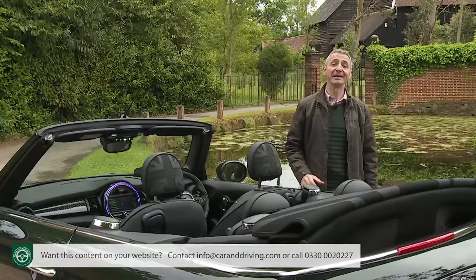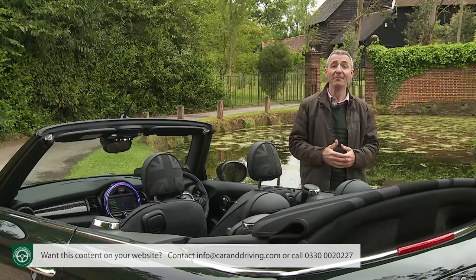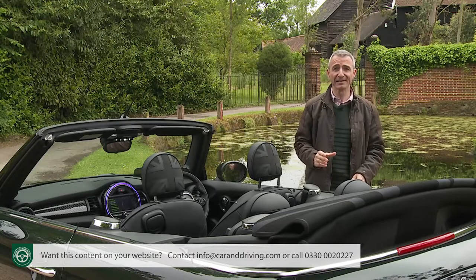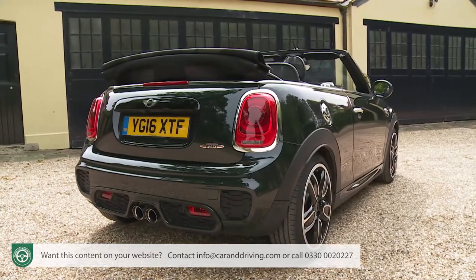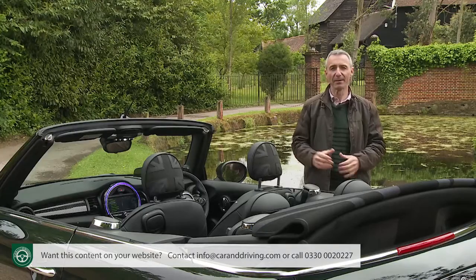The convertible is a key part of the Mini line-up. It's always offered just the right blend of retro charm mixed in with the appeal of a good-looking, fully retractable fabric roof that previously has rather restricted this car's day-to-day practicality. With this improved third-generation convertible range, the brand aims to address that issue while developing this model's premium feel.